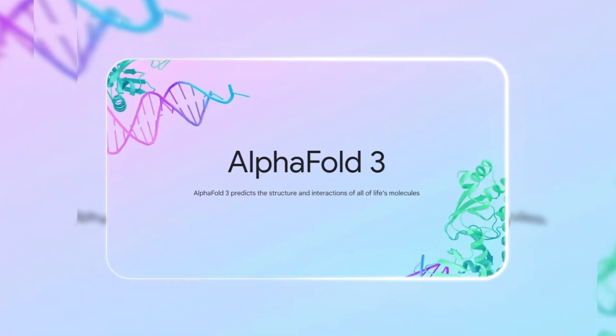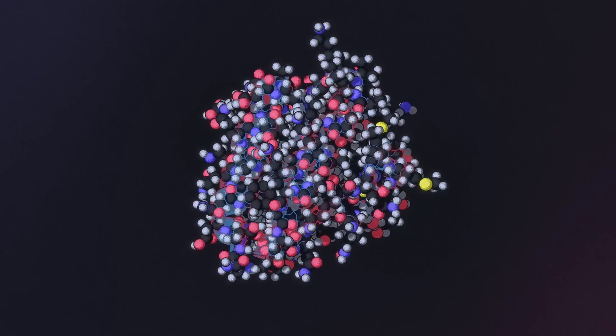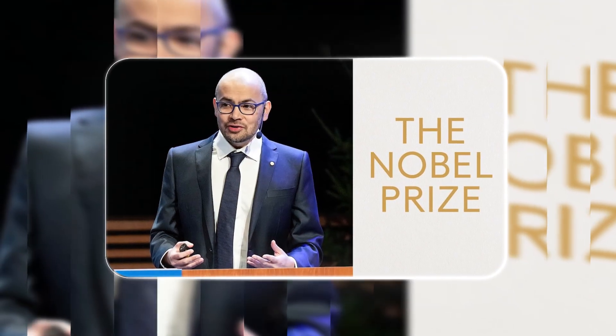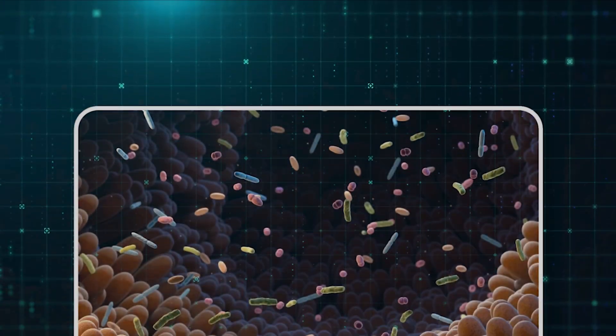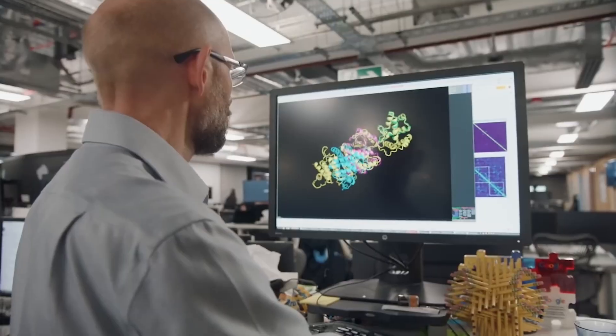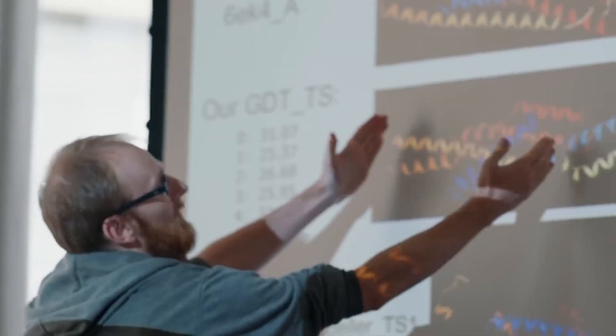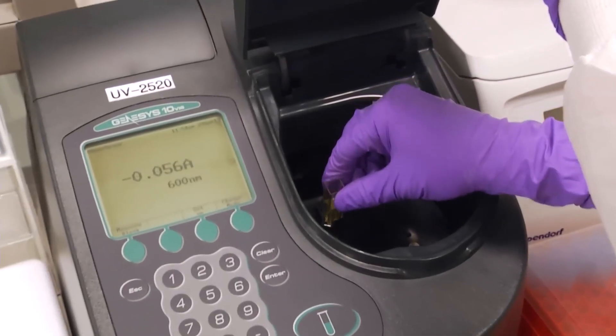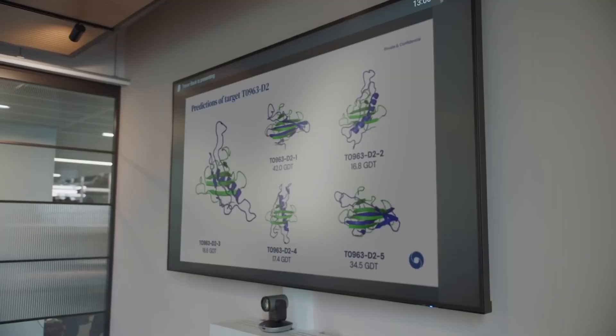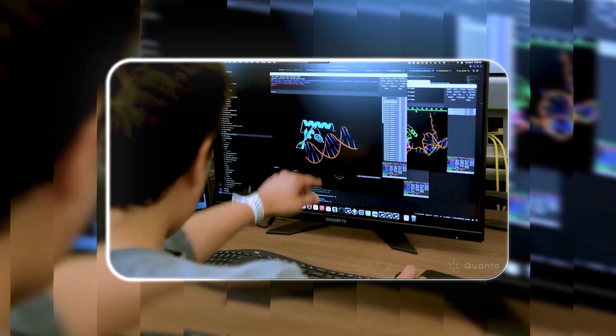The current drug discovery process is notoriously slow and has a huge failure rate, but Hassabis believes the next generation of AI can change that. You might remember AlphaFold — it's the AI that accurately predicts protein structures, which won Hassabis a Nobel Prize. Now they're working on a much more advanced model that goes beyond just proteins to understand the full complexity of biological interactions.